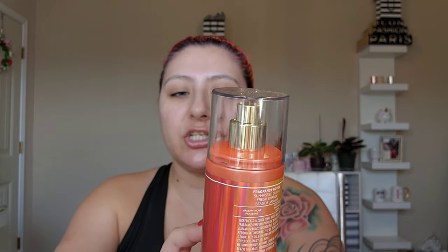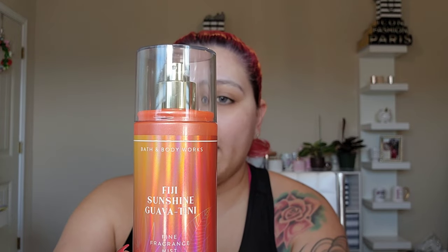I also bought Salt Water Breeze — I hope I didn't buy two of these! It smells so good. The notes are fresh lemon, violet leaves, water blossom, and white musk. I do love the musky. And then I got Fiji Sunshine Guava — so cute. Notes are Sun Kissed Guava, Fresh Orange, and Seaside Jasmine. Orange is my favorite note. I smelled all of these in store.